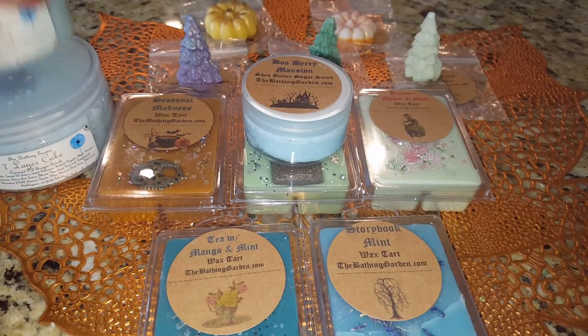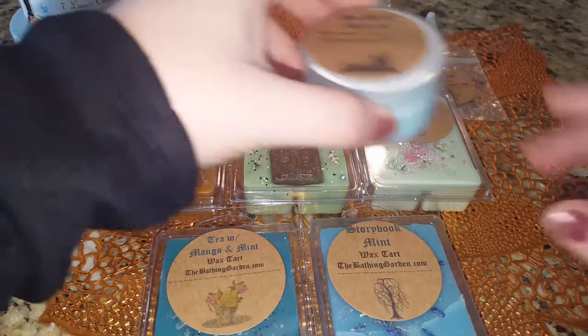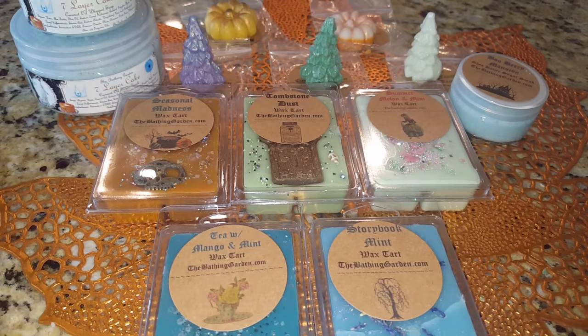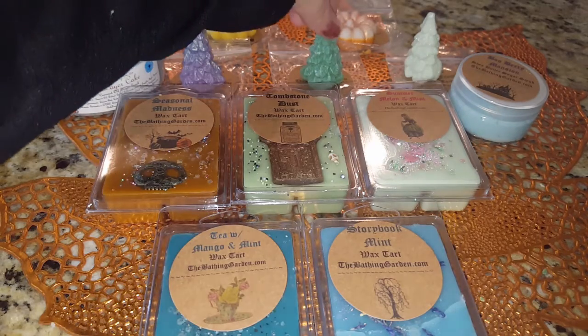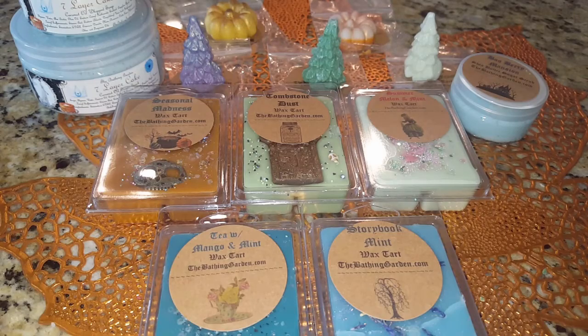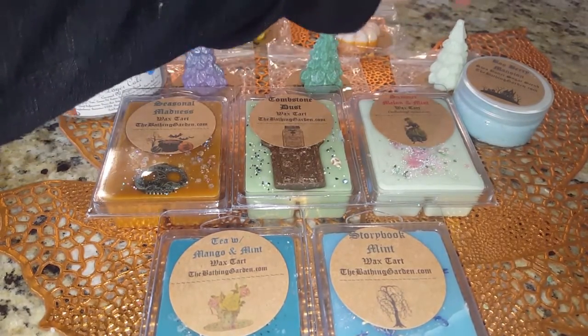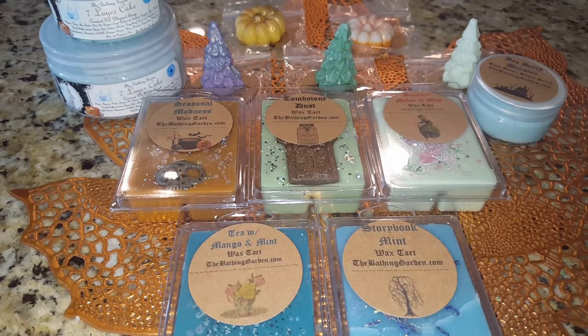That is my first Bathing Garden order — I was so excited for it. As soon as I got the notification it was delivered I wanted to rush home. I could smell one of the scents — I think it was the pine — coming through the package and scenting my whole car. I can't wait to see how they melt. I'm probably going to melt one of the mint scents first since I'm not feeling very well. I'll have a video up sometime next week. Hope you guys have an awesome rest of your day and weekend — I'll talk to you soon, bye!